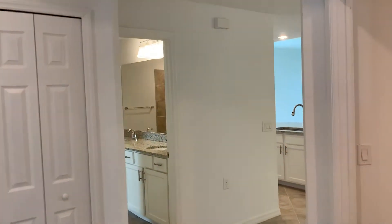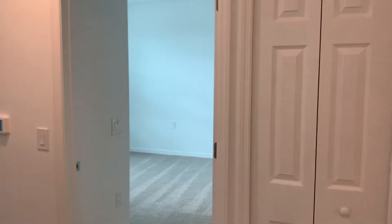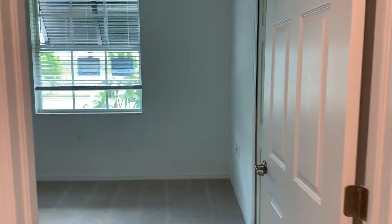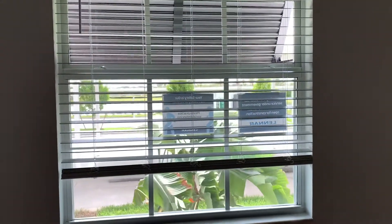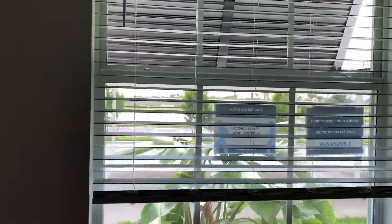The interior of this unit is just like all the other Carolinas — they all have the same great standard features. First we'll take a look at your guest bedroom, or this is the room that's decorated as a den in our furnished model. The exterior elevation of the building has shades on a few of the windows, so that gives you a little bit of extra privacy in this room.